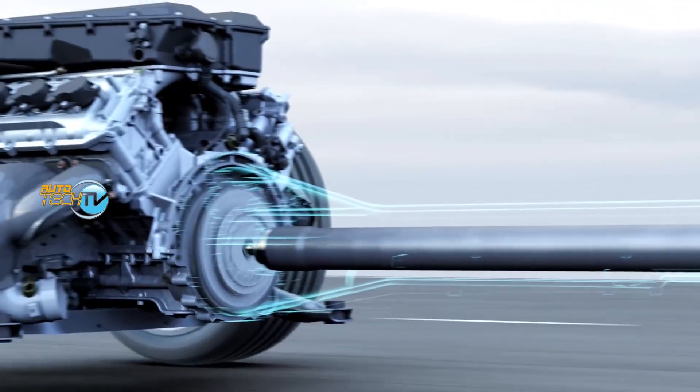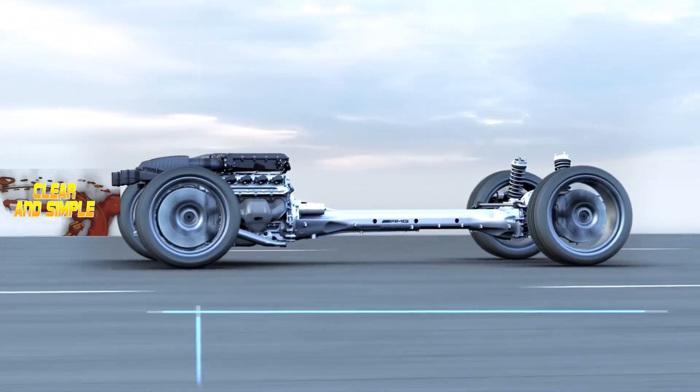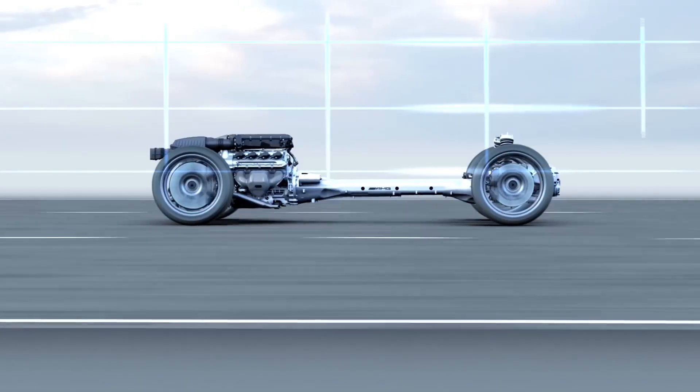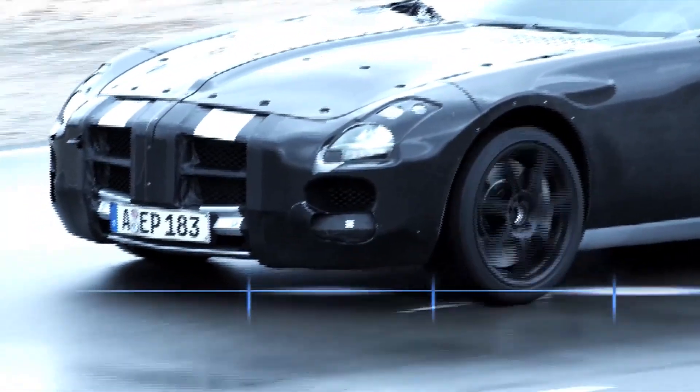This particular setup — transmission in the back, engine in the front — is a bit complicated, but it makes the weight distribution of the car really interesting. In this case it's 48 percent on the front axle and 52 percent on the rear axle. I would say it comes pretty close to perfection.